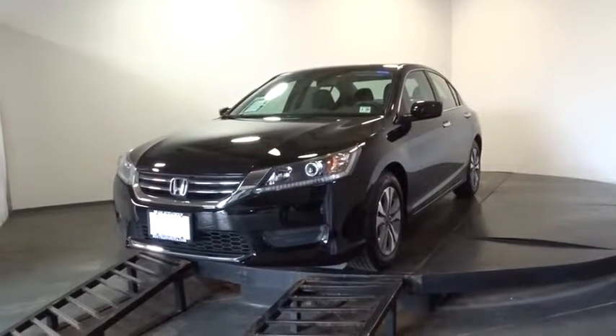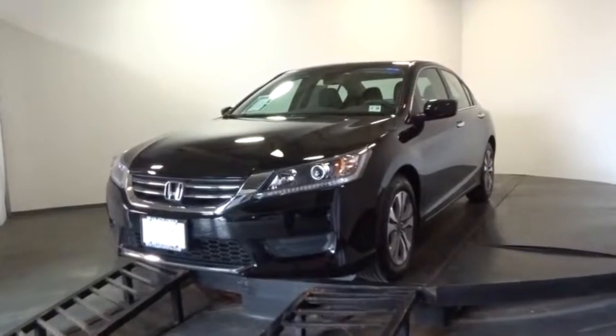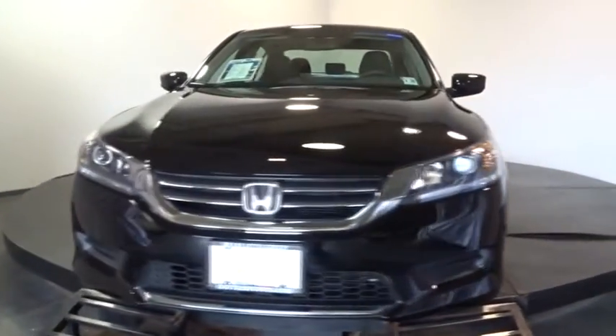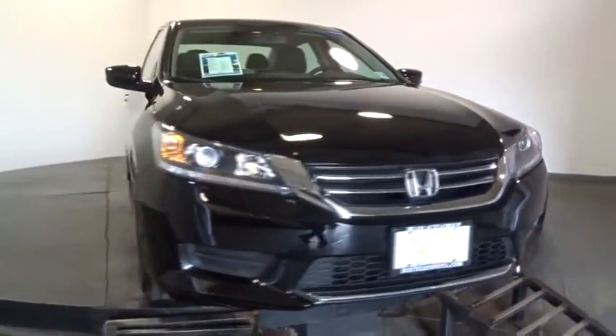The 2015 Accord — ingeniously simple, yet overflowing with luxury and technological creativity. All that and more in the Accord. This vehicle has less than 8,000 miles. Here are some of this vehicle's great options.